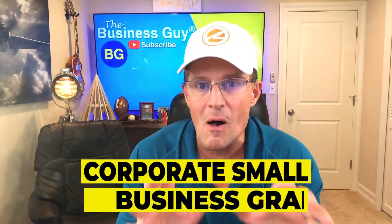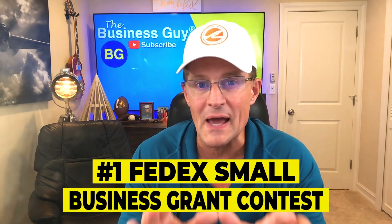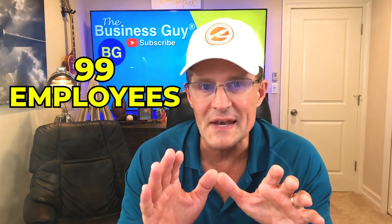Next are the corporate small business grants. Many corporations and large companies have philanthropic components that include small business grants. While some provide grants to nonprofits servicing specific industries only, some give to for-profit companies. Number one: FedEx Small Business Grant Contest. The company's annual grant competition awards over $250,000 to 10 small businesses, including a $50,000 grant and $4,000 in FedEx print and business services to its three grand prize winners.